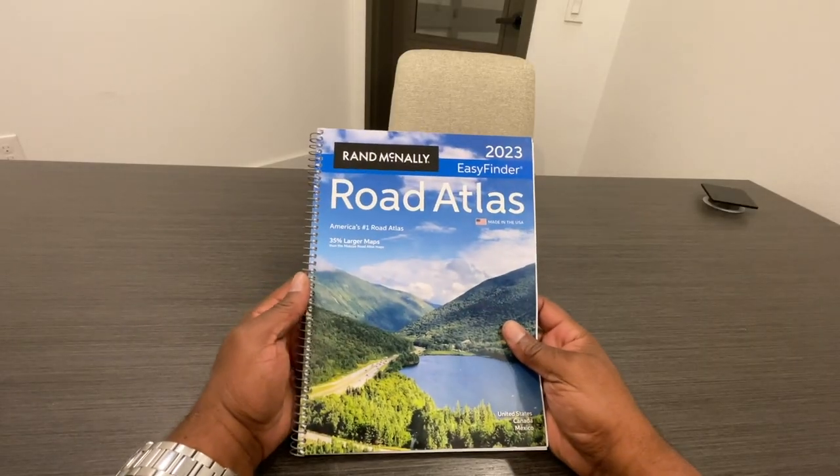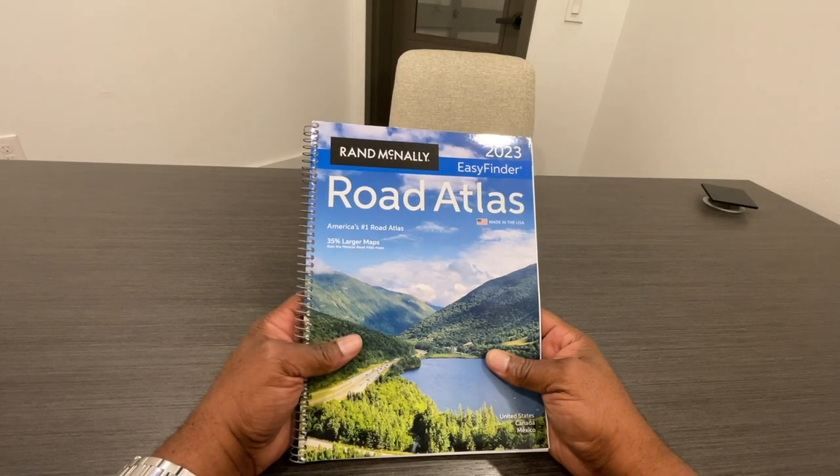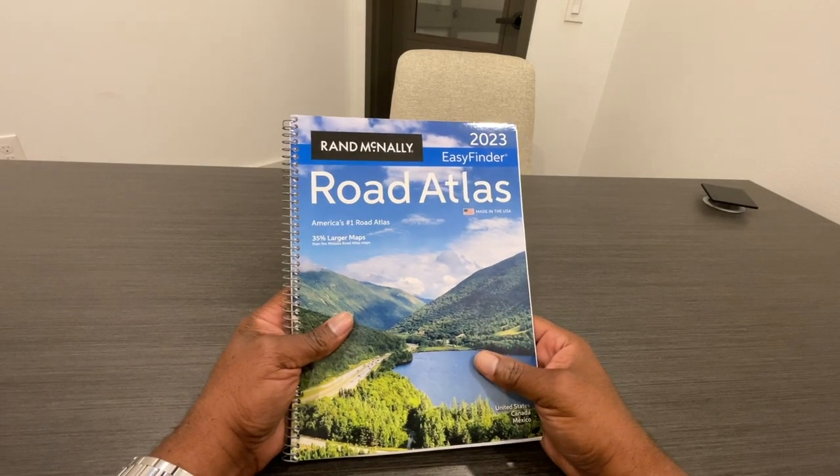Hey guys, it's Tony. Today I'm going to be reviewing the 2023 version of the Rand McNally Road Atlas that just came out this year. It's America's number one road atlas.